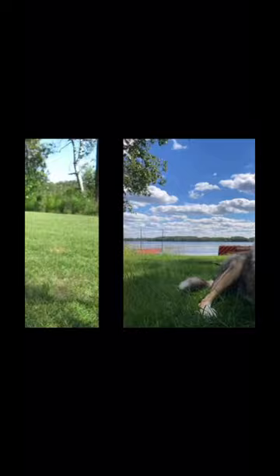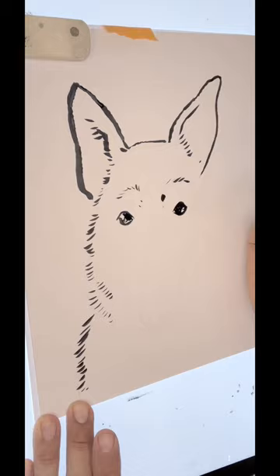When I receive an order on Etsy, I thumb through the photos uploaded by the customer and choose one that I think will make for the best ink drawing. This is Autumn. She's 13 years old. I was really enamored by her long snout and her soulful eyes, which is why I chose that photo to work from.